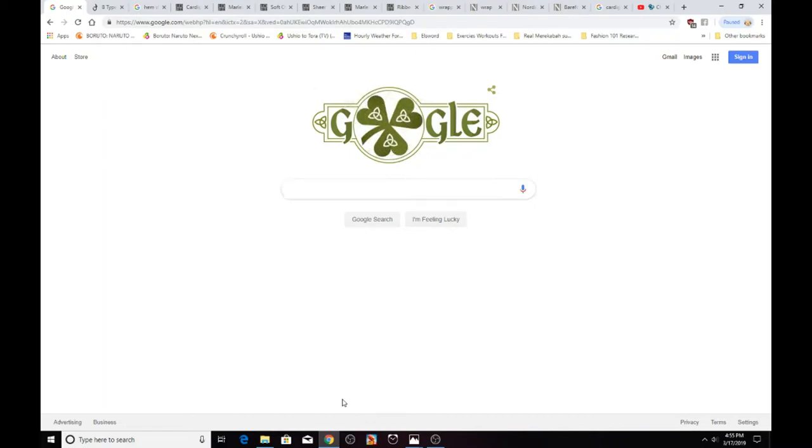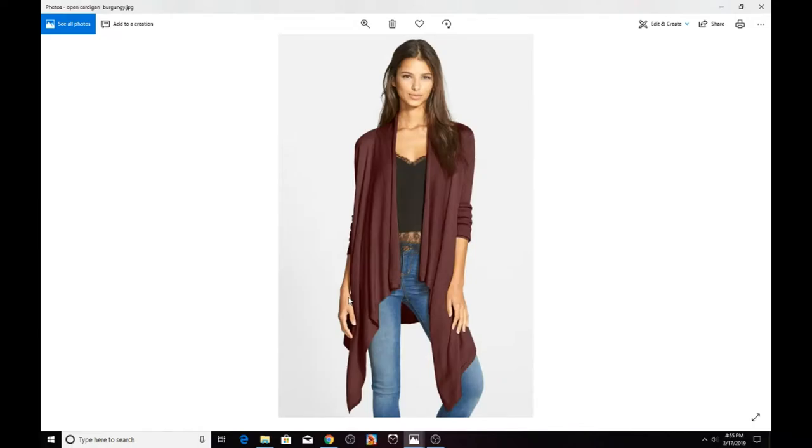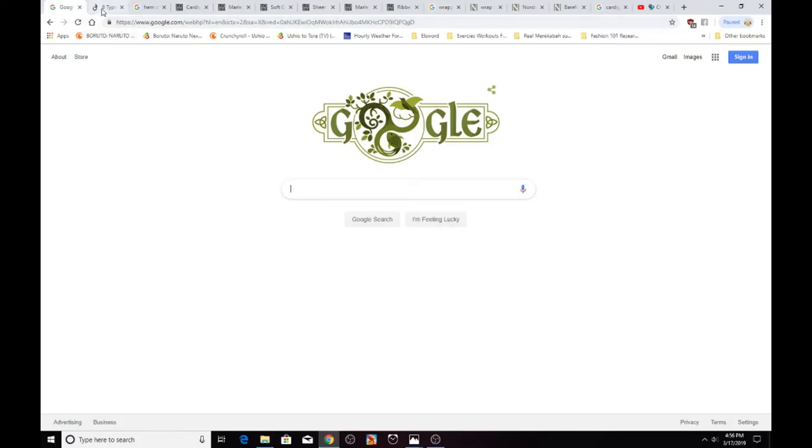Now some people might lump wrap cardigans in with open cardigans, but I've decided to separate them. So what does an open cardigan look like? An open front cardigan is a cardigan that has no buttons or hooks, with different types of hemlines. You might also find that it can have pockets — this particular one does not, but some do — and as you can see it's open in the front, hence 'open cardigan.'